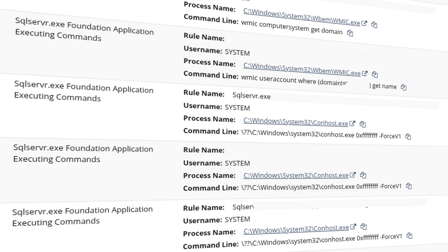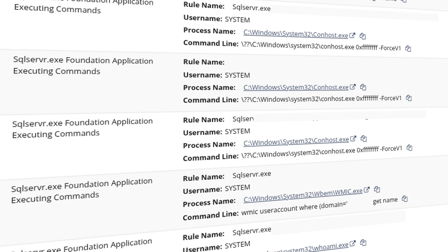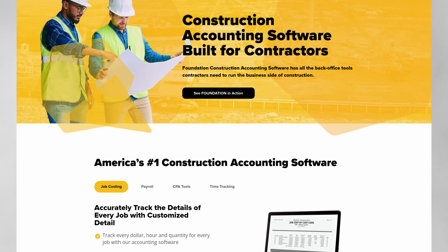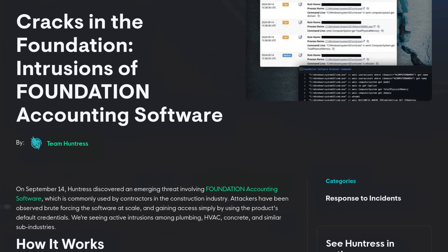It only takes a few seconds — one exposed port, one vulnerable system, one threat actor scanning at the right time for an incident to occur. Tom here from Learn Systems, and in this video I'm going to walk you through a real-world incident that hit shortly after we onboarded a new client. The attack vector was the Foundation accounting software, which is widely used in the construction industry and vulnerable to attack in certain scenarios.